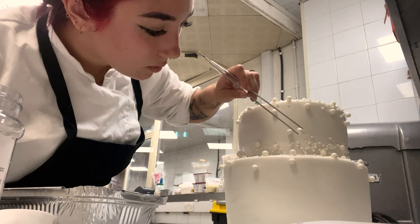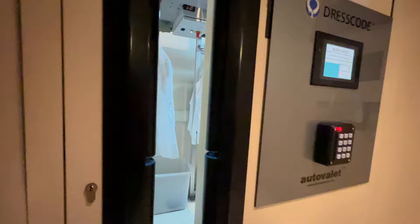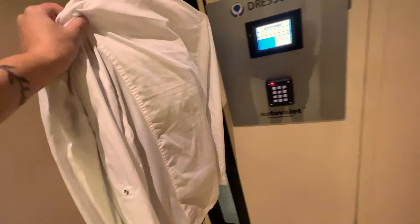Hi, I'm Mariah, a full-time culinary student and part-time pastry chef. Today I'll be taking you with me to work and showing you what a day in my life looks like working as a pastry chef at a five-star hotel. So let's begin.